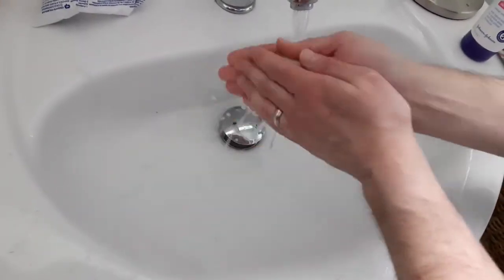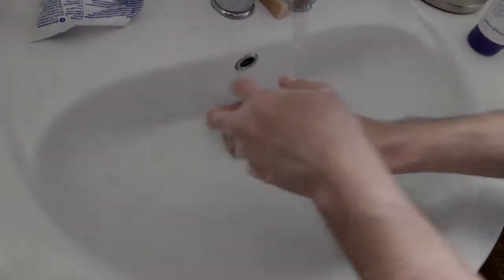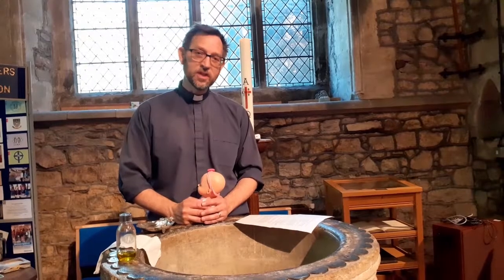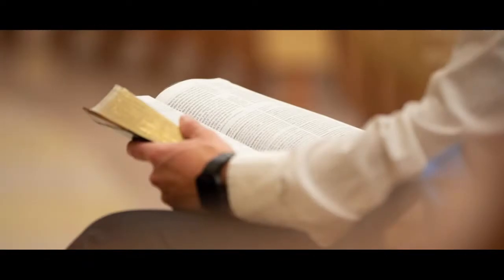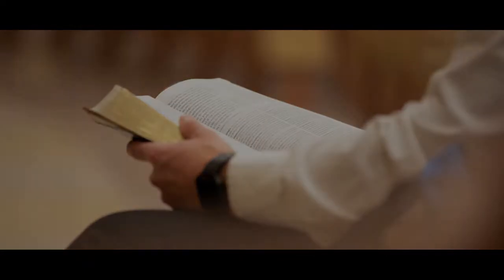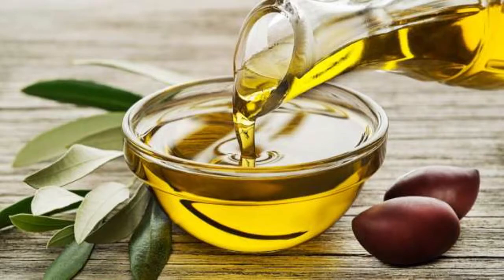Of course we're in very strange times where we have to be careful about what we touch and make sure that we wash our hands properly after touching anything. But church isn't usually a place where you mustn't touch anything. There are toys and games, for example, there are the Bibles and books, and on very special occasions we get to touch water and oil and fire.